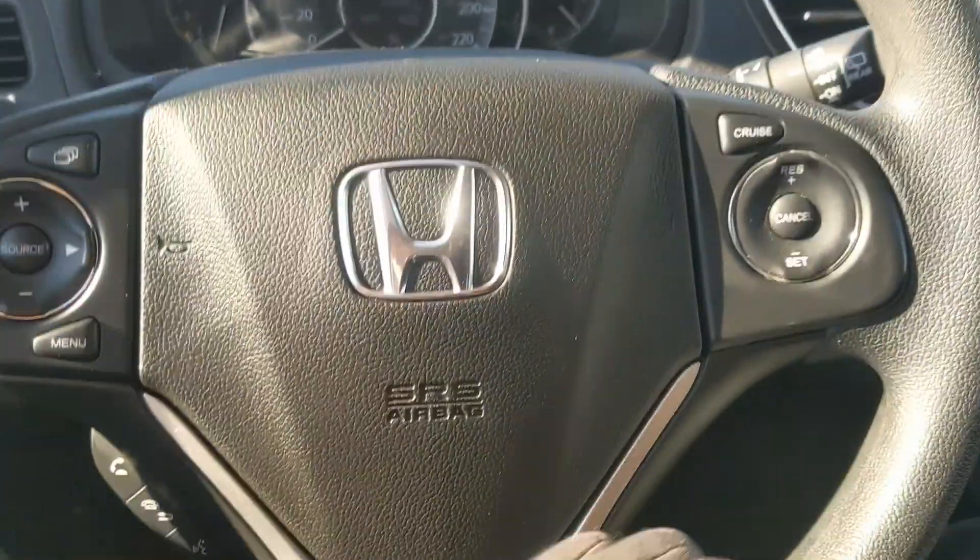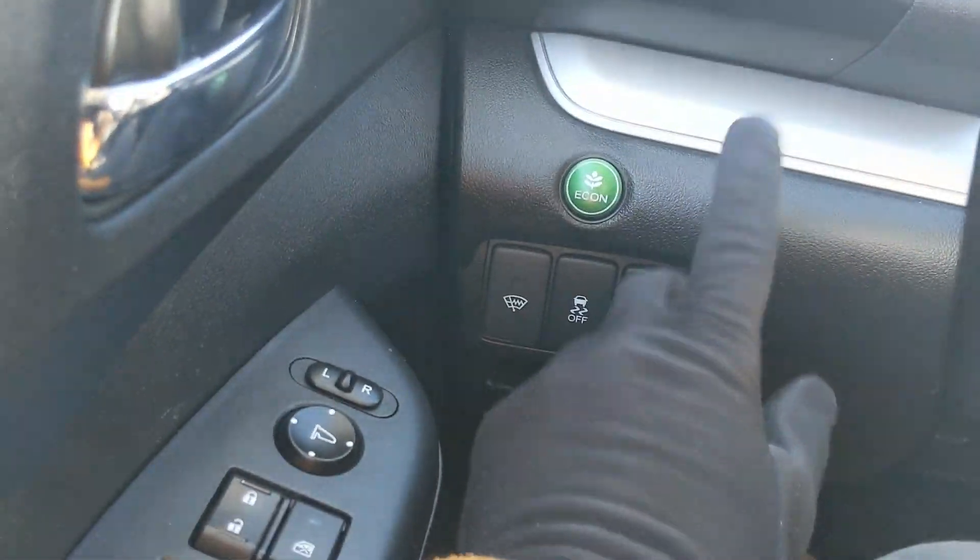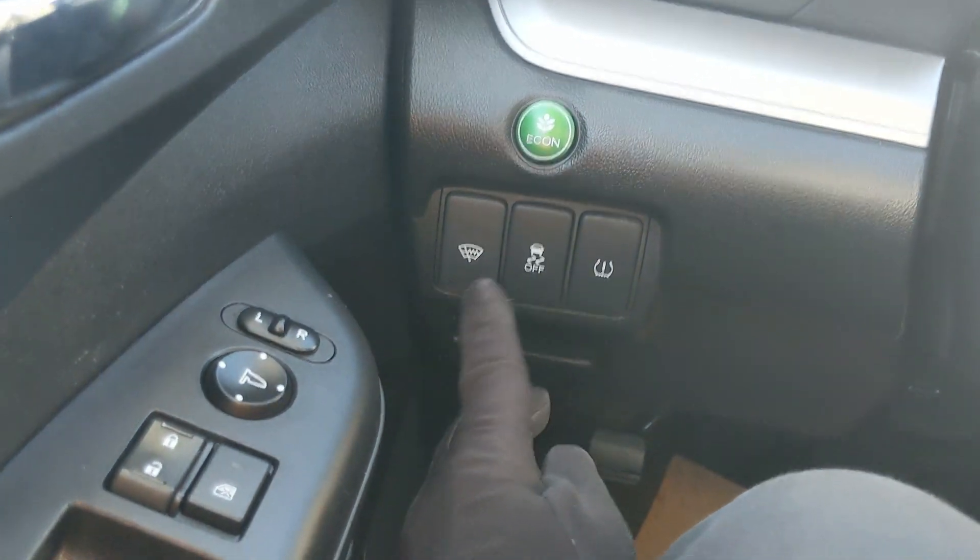Moving to the left here, you have your eco mode, and then I believe your heated wiper park, traction control shut-off, and your TPMS reset.